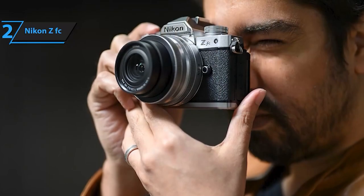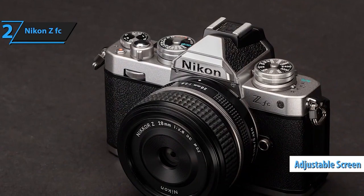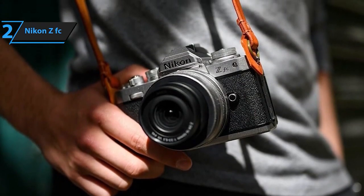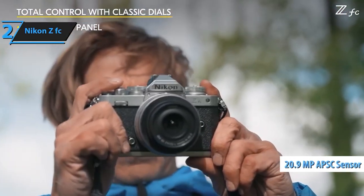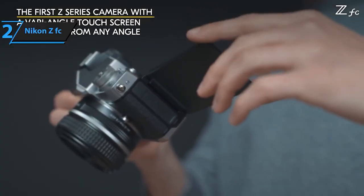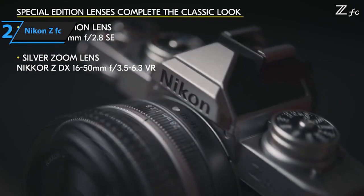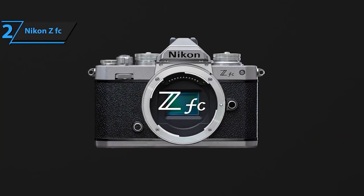Embracing a heritage design with classic tactile controls for shutter speed, ISO, and exposure compensation, the ZFC seamlessly blends retro aesthetics with modern functionality. Its intuitive interface, including Nikon SnapBridge app compatibility, allows for easy image transfer to your smart device, ensuring you stay connected effortlessly. Moreover, this camera offers exceptional lens compatibility, supporting Nikkor Z lenses and F-mount Nikkor lenses using the FTZ mount adapter (sold separately), providing a wide range of creative possibilities. Experience the perfect harmony of vintage style and advanced technology with the Nikon ZFC, capturing moments in style while delivering outstanding performance.